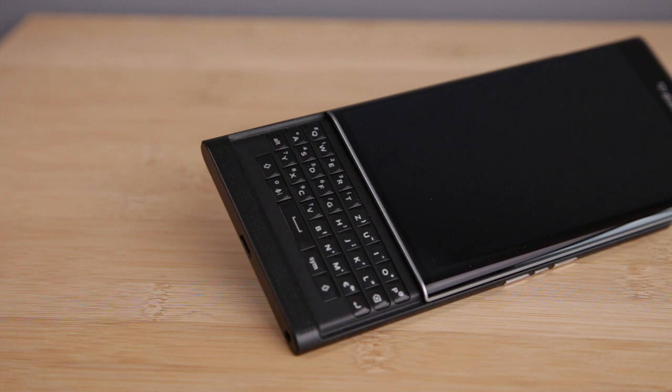I think with the Android Marshmallow update they made the BlackBerry Priv very fast and fluent. I didn't notice any significant lag so far. It didn't turn off on itself, and it really is a very nice phone. The battery lasts me a full day of mid to heavy use, and that is something I really like.